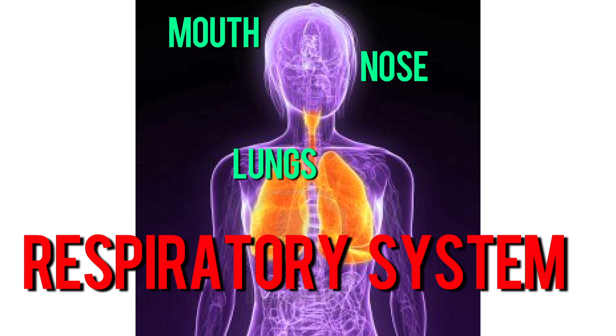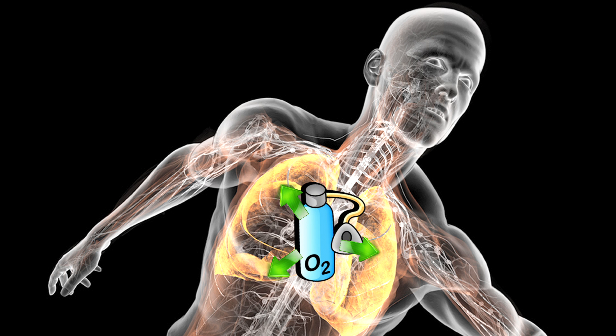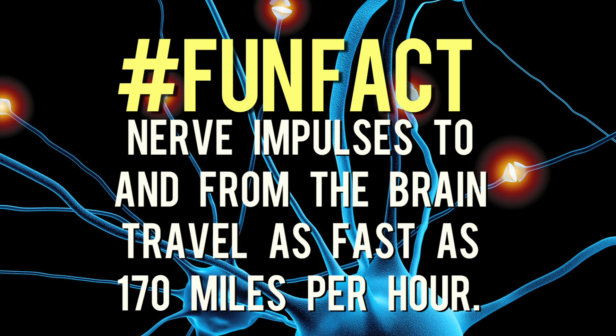The respiratory system's primary organs and features include the lungs, the mouth, the nose, the trachea, and the diaphragm. The respiratory system supplies your blood with oxygen, which is then distributed throughout your body by the circulatory system through the action of breathing. The oxygen is brought into your body when you inhale, and the poisonous gas carbon dioxide is removed when you exhale.